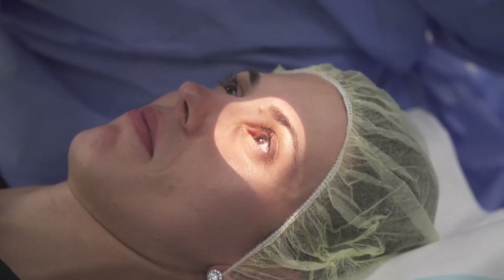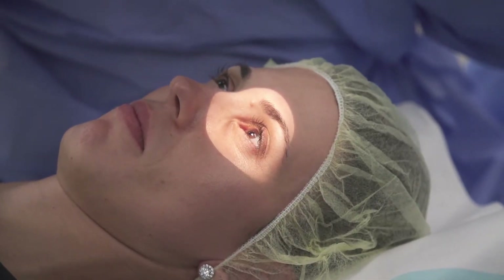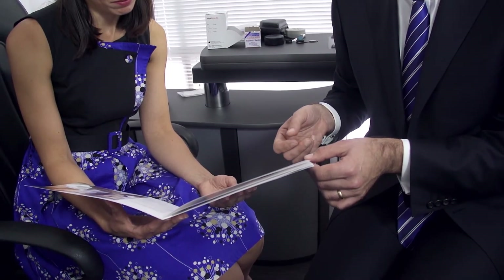We also insert contact lenses into the eye for three days after the surgery, and this helps to reduce the discomfort from the surgery. PRK does have a longer recovery period than LASIK or SMILE. The first week after PRK, the vision is relatively blurry. Most people are able to function quite normally after one week from PRK surgery, although the recovery is not complete for several months.